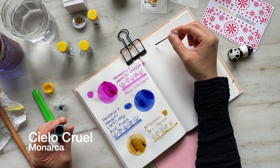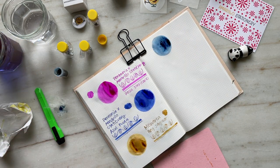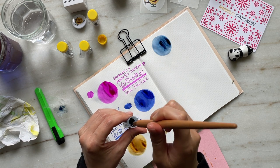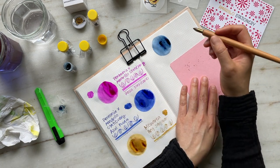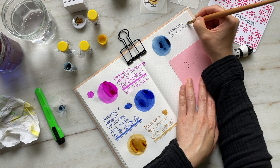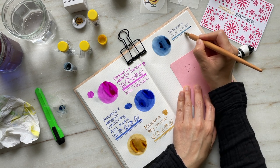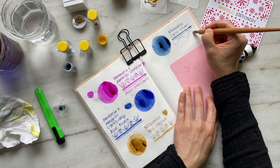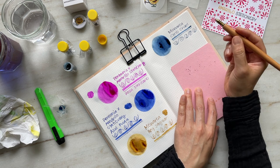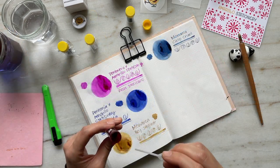This next ink is Cielo Cruel, which translated into English means cruel sky. As you can see from this ink swatch it is a very beautiful, brooding, steely blue, and this ink was inspired by the deep blue skies you would see in northern Mexico. This ink would be considered a standard ink — there's no sheen or shimmer — however it does offer some beautiful shading properties that you'll be able to see in the close-ups later. The closest comparison might be Parker's Quink in blue-black, but blue-black would be a little darker and more saturated, whereas this ink has more of a blue-gray tone to it.